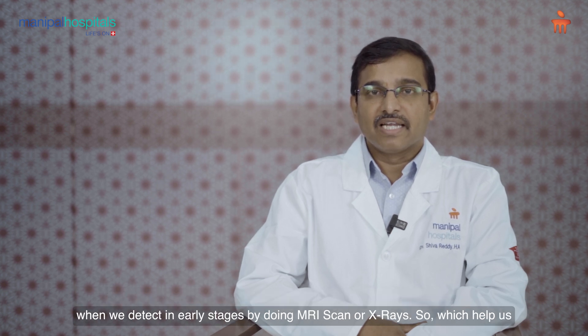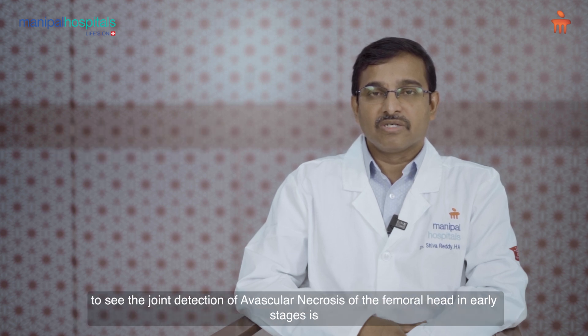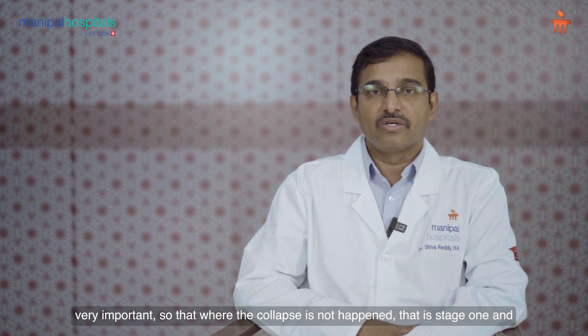When we detect avascular necrosis in early stages by doing MRI scan or x-rays, it helps us identify the condition early. Detection in early stages is very important so that we can intervene before collapse has happened, that is at stage 1 and 2.